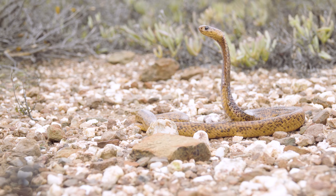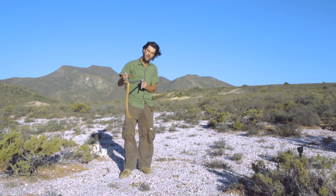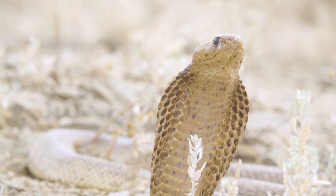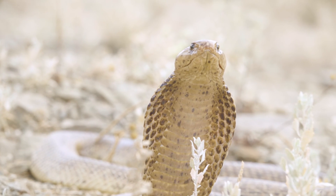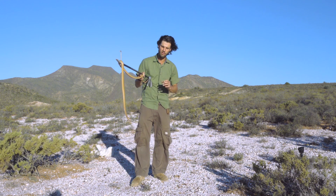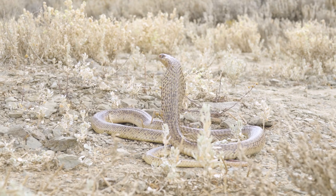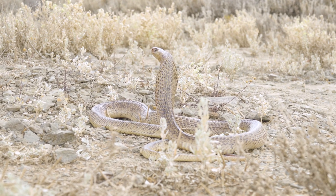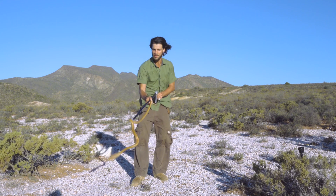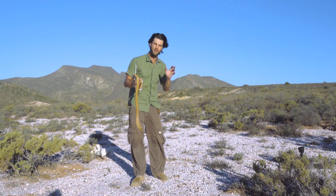They come from arid deserts up in Namibia and Botswana all the way down to fynbos areas and coastal regions, so they're very adaptable, generalist animals. Interestingly, this species of cobra has the smallest distribution pattern of any cobra in Africa — they occur in a very small space compared to other cobra species. Their niche variety is quite drastically different from a forest cobra, for instance, which has a bigger distribution but is localized to forest and moist humid environments.